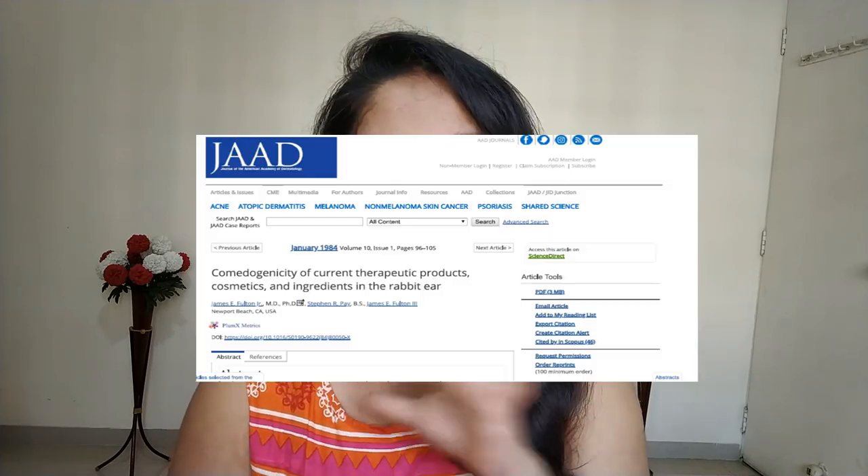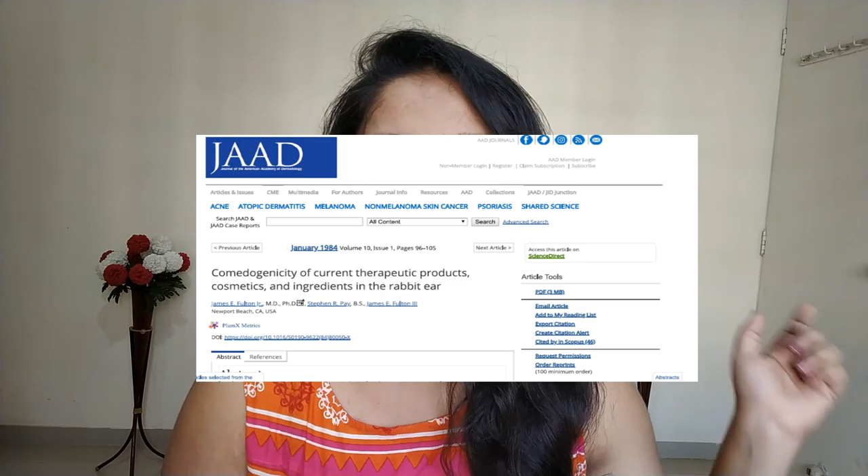As some of you guys requested, today I'm giving you a list of non-comedogenic moisturizers. My knowledge and opinion is purely based on a scientific paper which I'll also link in the description box. This paper talks about a list of potentially comedogenic ingredients, and if a product does not have any of these ingredients, then I call it non-comedogenic. You're welcome to check out this paper yourself, and the ingredient list is always present on a product's site.